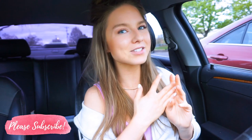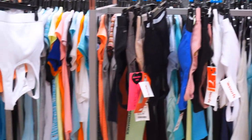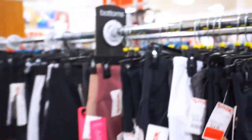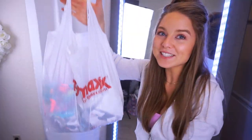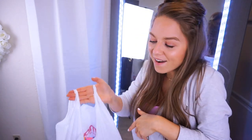Subscribe, tell everyone you know to subscribe, share my videos — all the things! Alright, let's head into TJ Maxx. Okay, we are back home and I have the goodies! I will try to search the TJ Maxx website and link whatever I can find in the description. If I can't find it there, I'll try to find it on Amazon, so check everything down in the description.